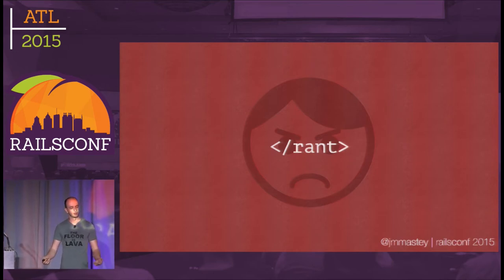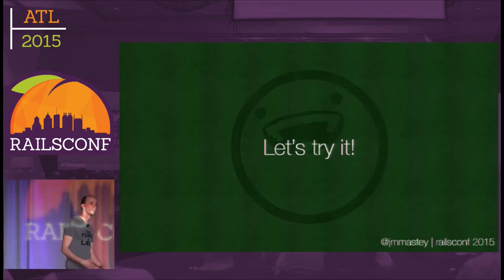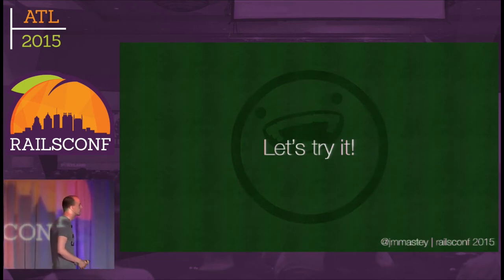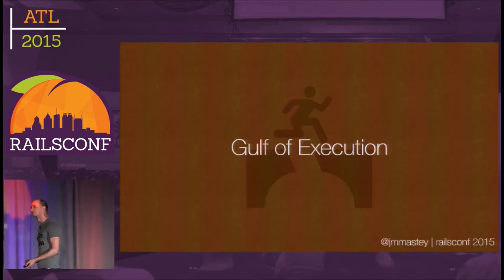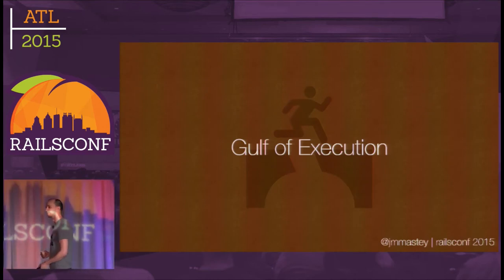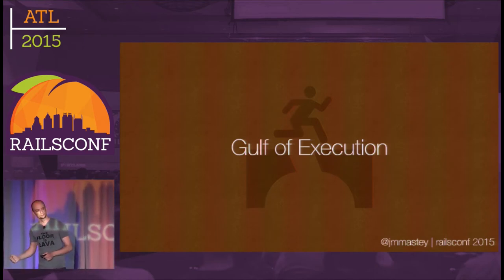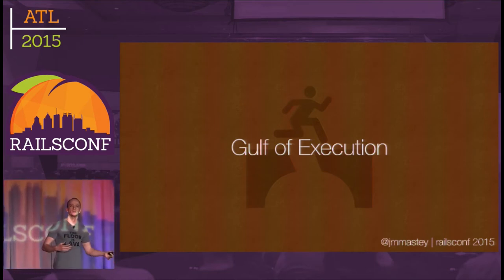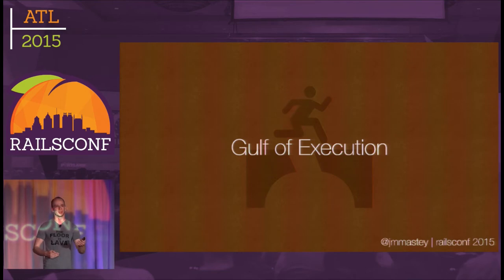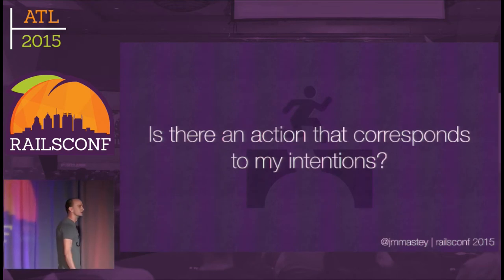Done ranting — it's all happy from here on out. I want to talk about a couple of the principles in Don Norman's book and how they can apply to code. First: gulf of execution. In 'The Design of Everyday Things,' it talks about the gulf of execution and the gulf of evaluation. The gulf of execution, in a nutshell, is a way of describing what we do when we have an intention and want to act on it. The most interesting part: is there any action that corresponds to my intentions? When you have a door, you look for a handle.